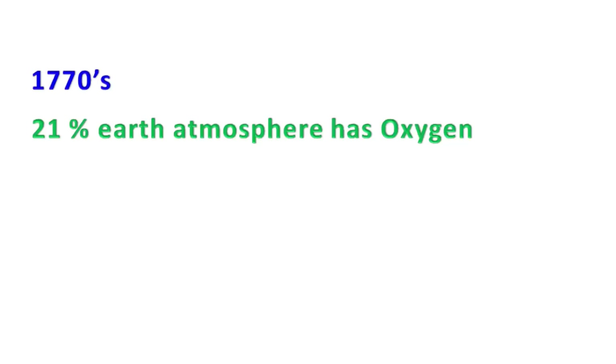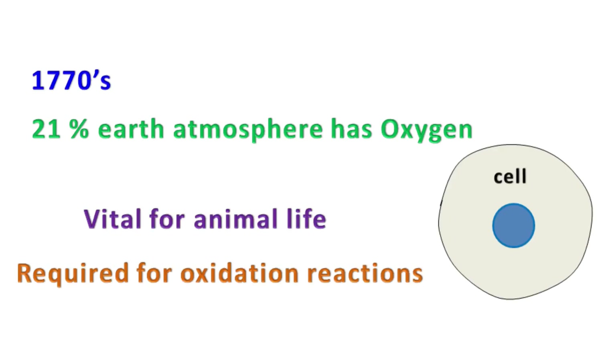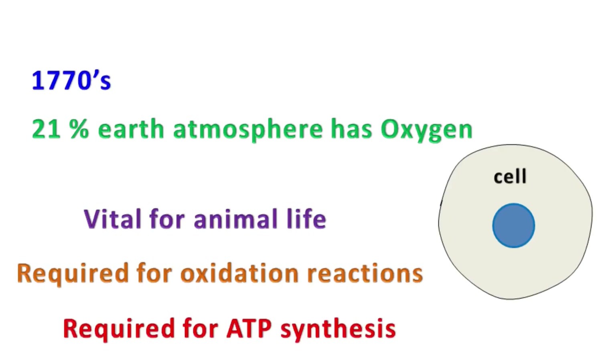During the 1770s, scientists discovered that one-fourth of the volume of air was composed of oxygen. Oxygen is vital for animal life and plays a very important role in oxidation reactions and generation of ATP in the cells.